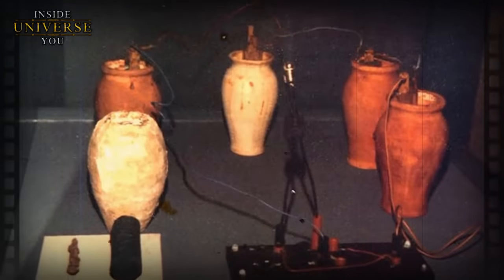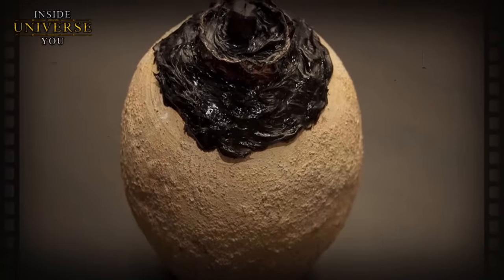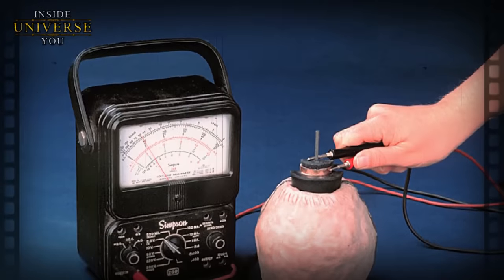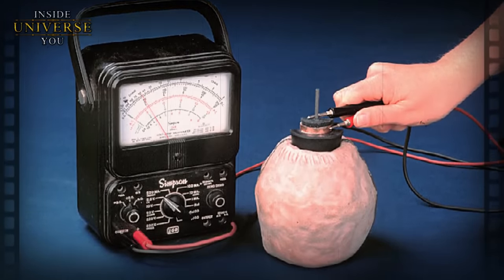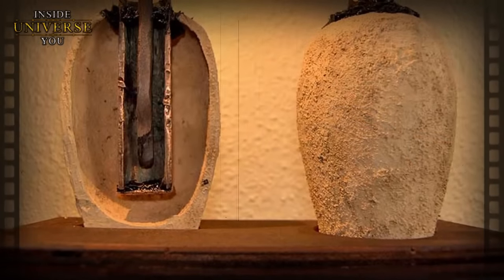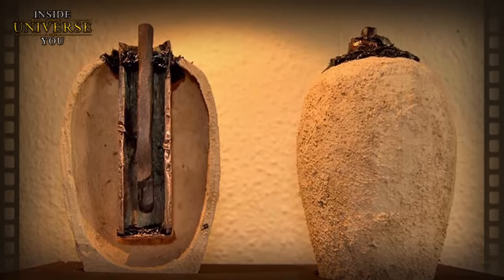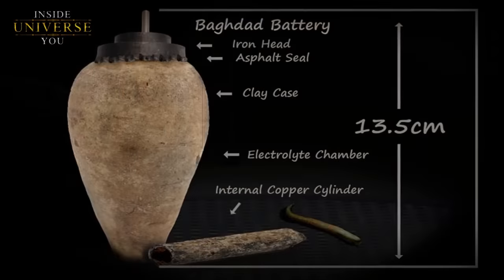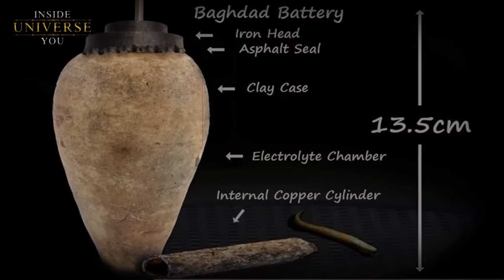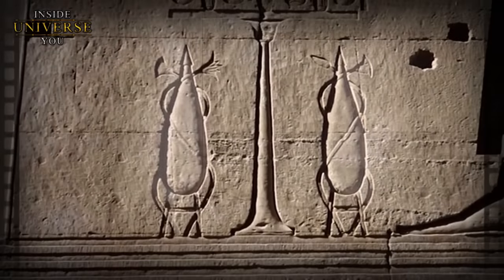Many connect the Dendera light reliefs with the mysterious Baghdad batteries — a discovery that further fuels debate about ancient civilizations and their potential knowledge of electricity. The Baghdad batteries, also known as the Parthian batteries, are a set of terracotta pots dating back to the Parthian or Sasanian periods. Each pot contained a copper cylinder encasing an iron rod, with the cylinder and rod not touching each other, filled with an acidic or alkaline substance such as vinegar or lemon juice — essentially functioning as galvanic cells, early forms of batteries. Many researchers built prototypes of the Baghdad batteries and discovered they produce low voltages of electricity, proving the ancients did, in fact, have knowledge of this phenomenon.